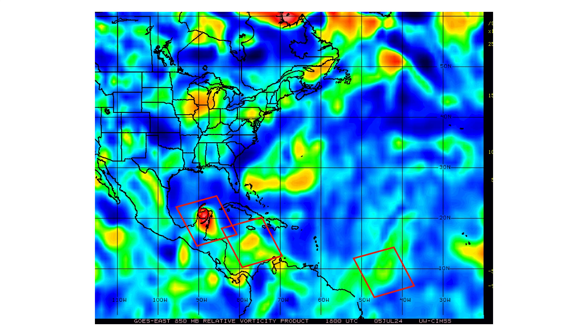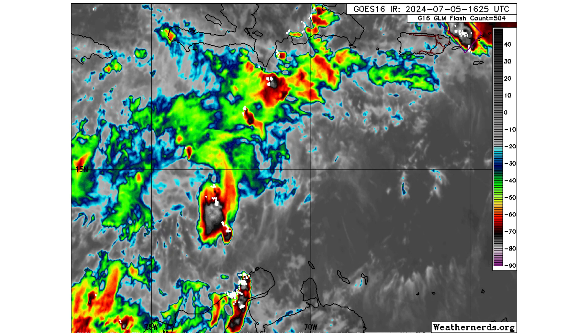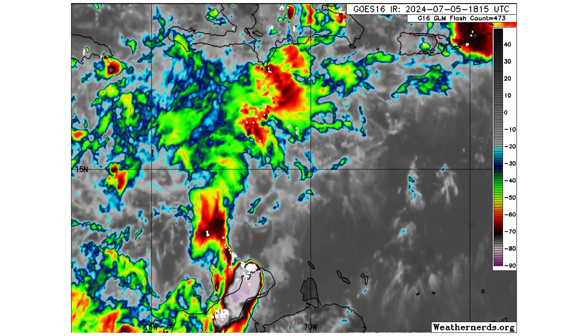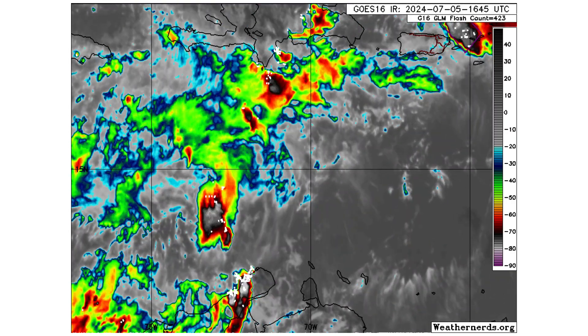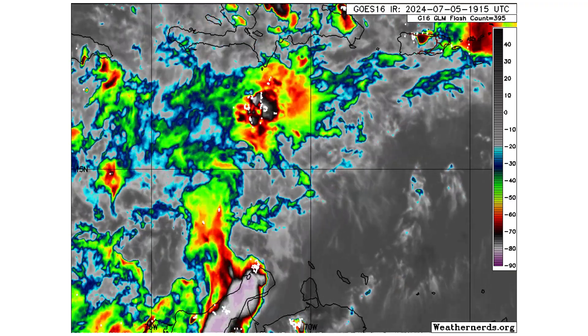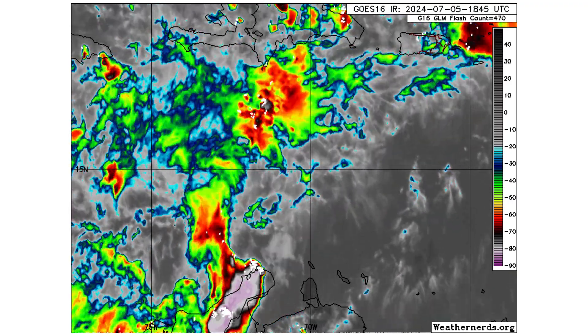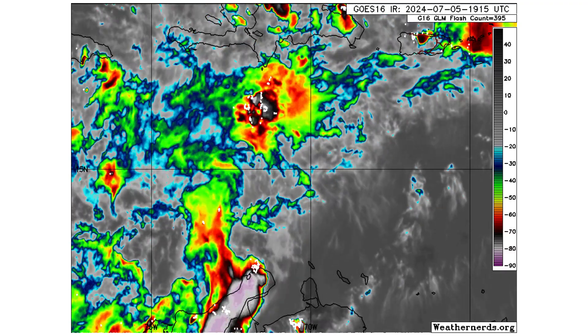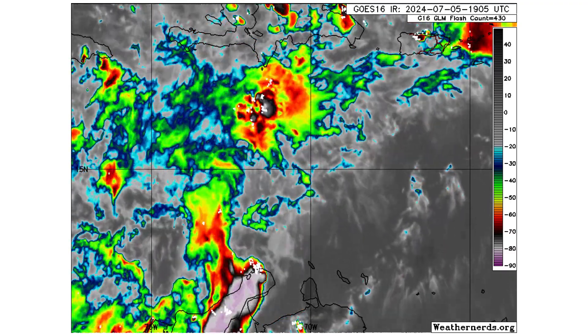Here's the vorticity — the spin and energy in the atmosphere — of our three tropical entities that we are monitoring. Here is the close-up view of what's left of INVEST 96L, which is not likely to develop at this point. The National Hurricane Center downgraded this yesterday. Based on previous models it looked like it could possibly develop when it made its way to the Western Caribbean or the Gulf of Mexico, but that is no longer the case.